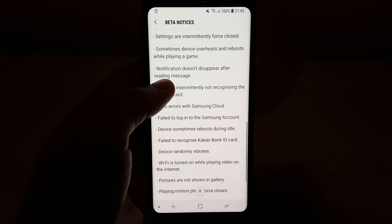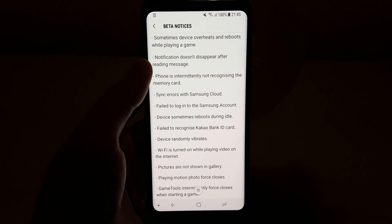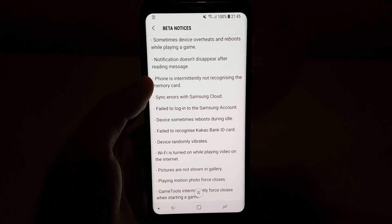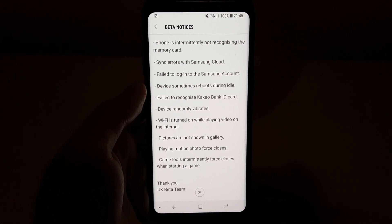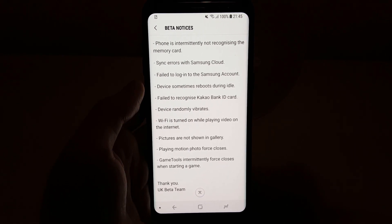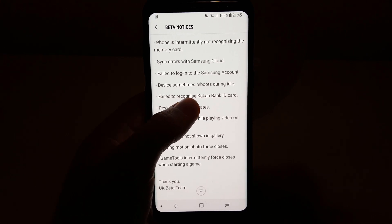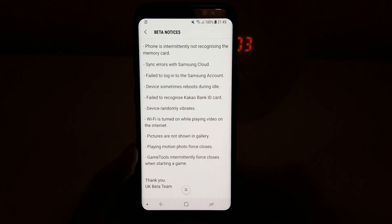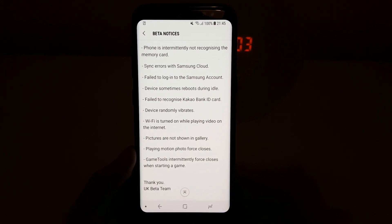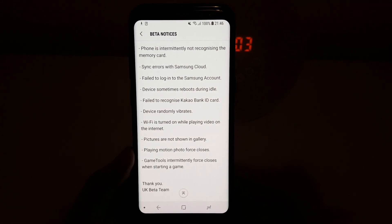Sometimes device overheats and reboots while playing a game. Notification disappears after reading message. Phone is not recognizing a memory card — I don't have a memory card. Sync errors with Samsung Cloud, failed to log into Samsung account, device sometimes reboots during idle. Device randomly vibrates — that's a scary one. Wi-Fi is turned on while playing video, pictures not shown in the gallery, playing motion photo force closes, and game tools intermittently force closes when starting a game.